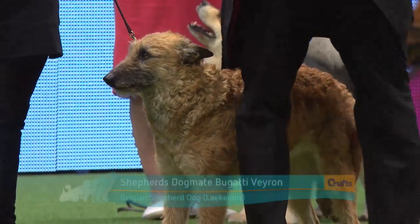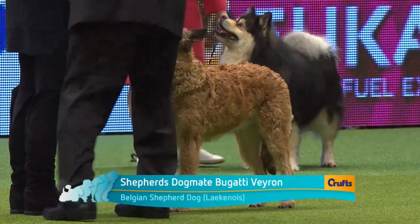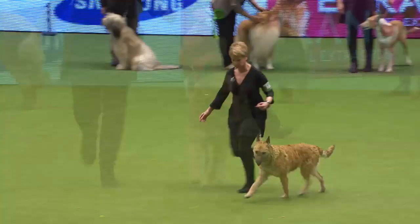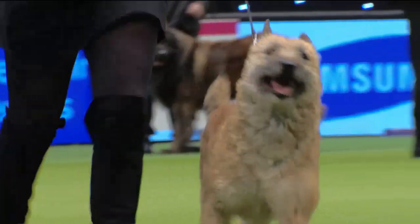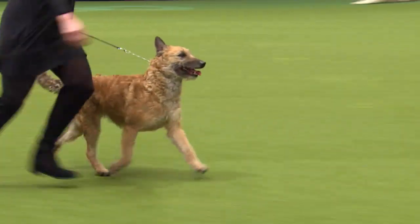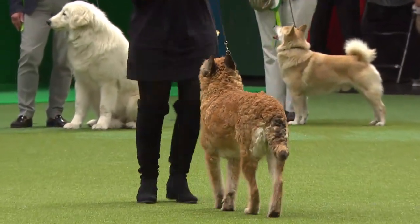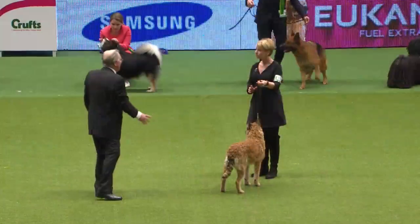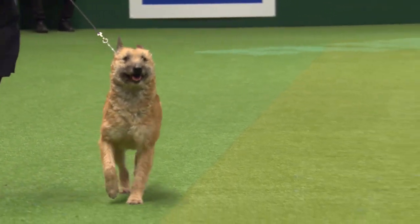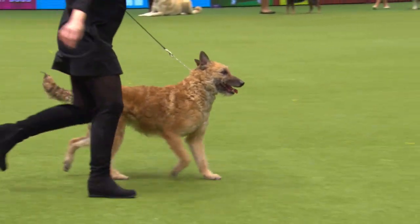This is the second variety, the little Laekenois, named after the Château de Laeken, a royal residence of Queen Marie-Henriette who favoured this variety above all others. The coat is essentially harsh, wiry and dry — it shouldn't actually be curly, but you can see the crispness of it. This is the least numerous of the varieties, but my favourite, because they've got such great character with their hair round their eyes. This little dog is called Thalys, who's come all the way from the Netherlands to compete. Beautiful movement, absolutely accurate on the move with a lovely topline and tail carriage.